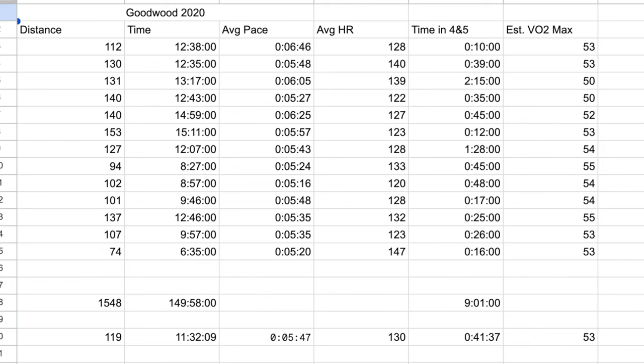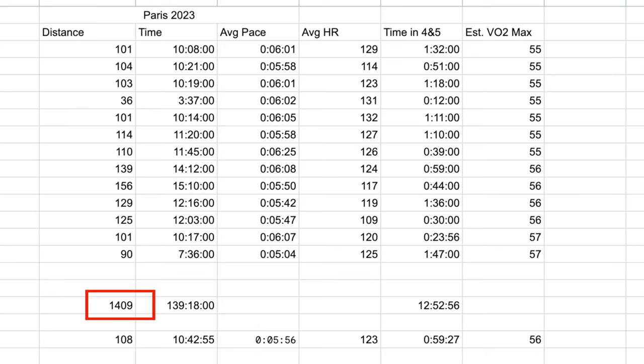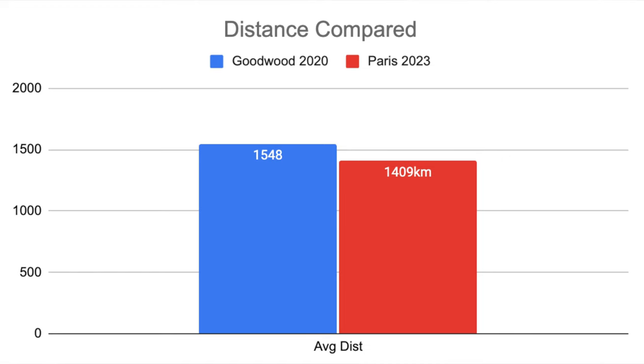Let's start with distance. For Goodwood my total distance was 1,548 kilometers over 13 weeks, averaging around 119 kilometers per week. Whereas for the Paris Marathon training block I did significantly less mileage — 1,409 kilometers in total, around 108 kilometers per week — so a good 10 kilometers per week less.